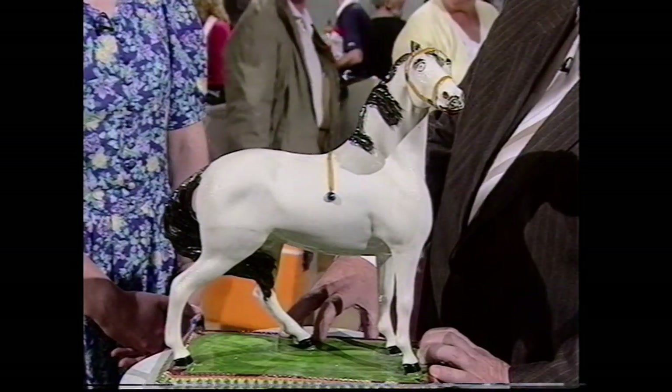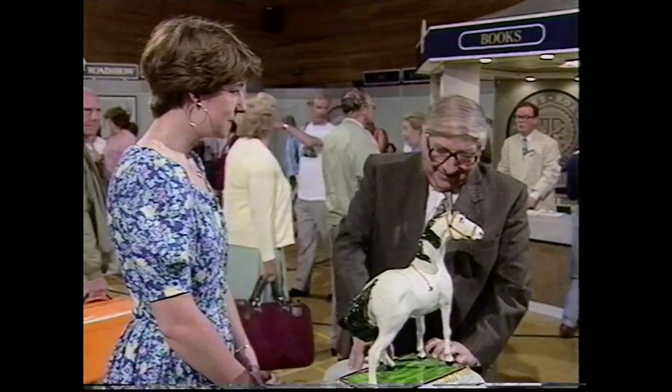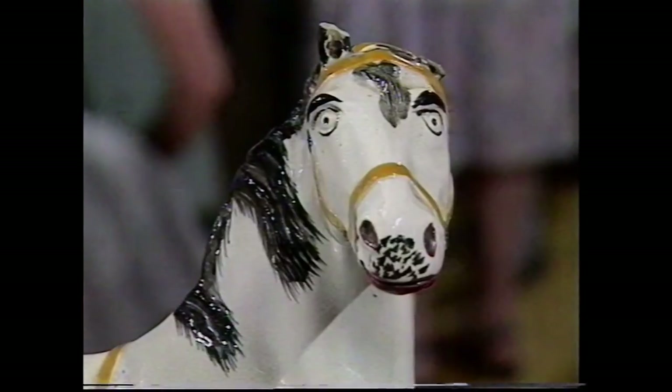What an absolutely splendid horse. I think he's an absolute tremendous piece — wonderful body, wonderful stance, and the colours are simply fantastic. He's a great, great horse.